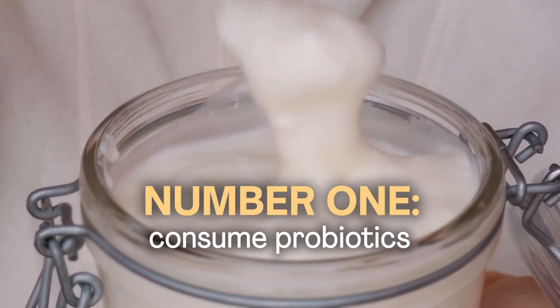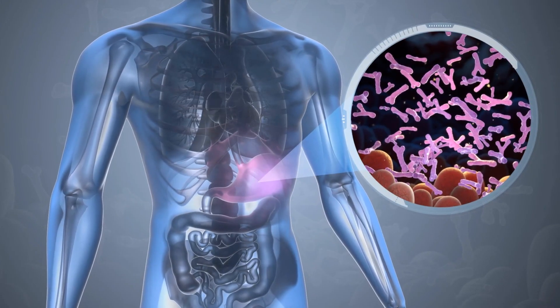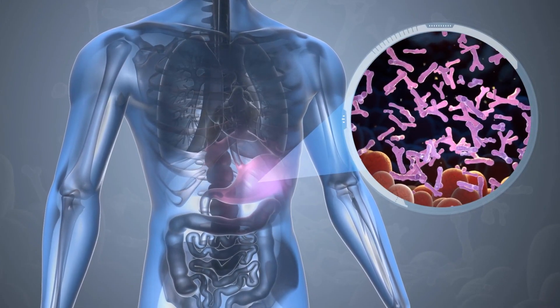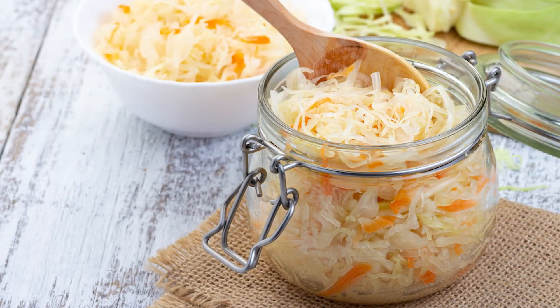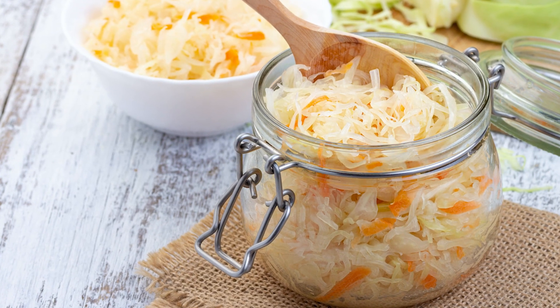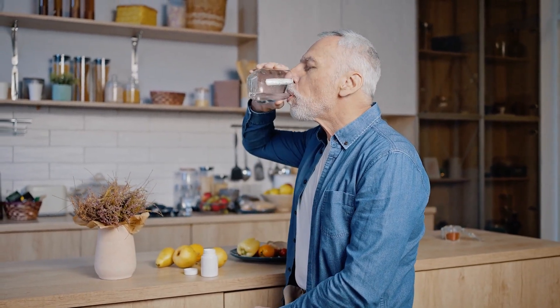Number one: probiotics. This is a way to introduce friendly bacteria back into the gut. Probiotics provide health benefits when consumed in adequate amounts and help replenish the beneficial bacteria that may have been affected by antibiotics. You can include probiotic-rich foods such as yogurt, kefir, sauerkraut, kimchi, and other fermented foods. Alternatively, consider taking a high-quality probiotic supplement that contains a diverse range of bacterial strains.